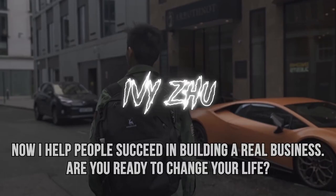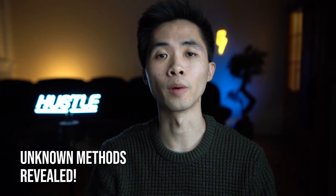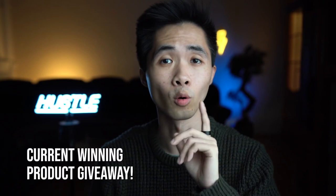Hey, if you're new to my channel make sure to subscribe and turn on post notifications. In this video we'll cover six product research methods to find current trending winning products, from beginner to advanced level. Also make sure to watch till the end because I'll be reviewing one trending winning product that is really hot right now.